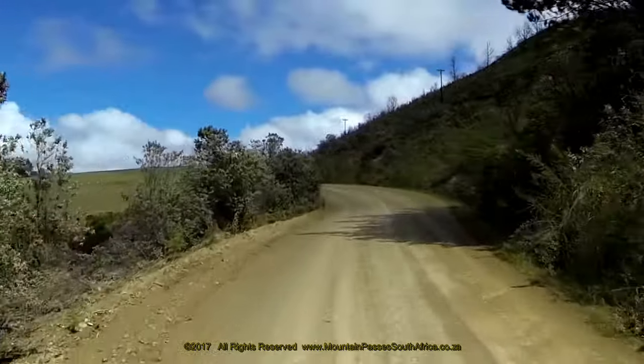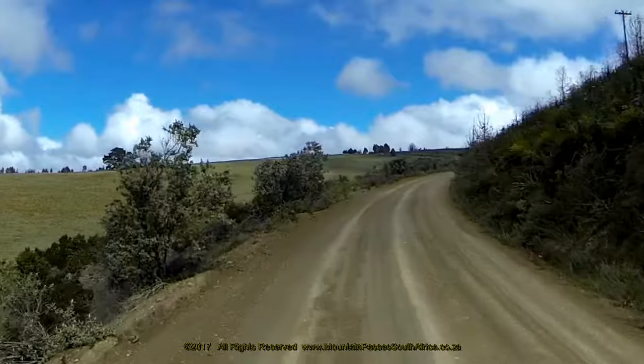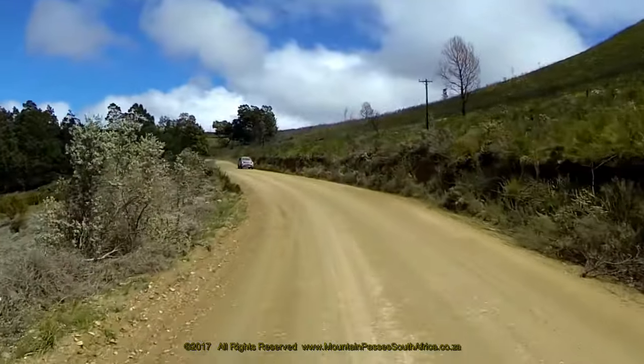The climb up towards the summit point remains at a fairly easy gradient of around 1 in 12. It took Bain and his 250 convict labourers over four years to build the entire pass, and it was completed between 1863 and 1867.